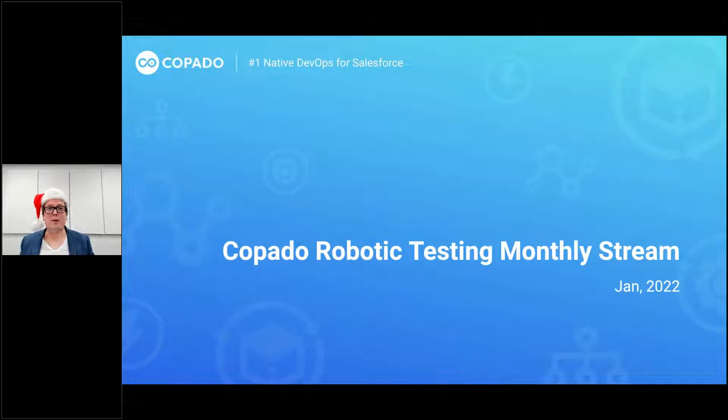Hello everybody, and welcome to the first release stream of Copa CRT for the year 2022. The holiday season is over, and we are back to work with all the nice stuff and testing that we're going to do. We already have some nice new features for you guys to check out. We sent you a list of some of the topics that we're going to discuss today, and there are going to be a couple of quite exciting new features.